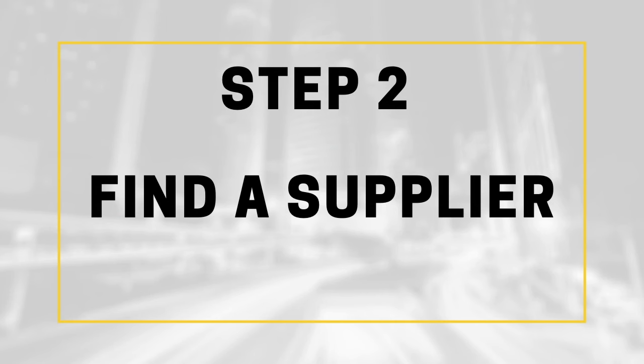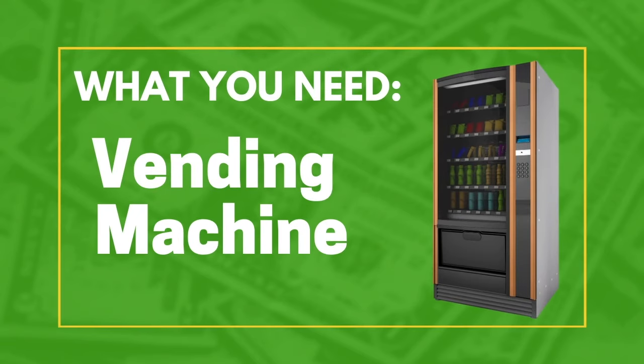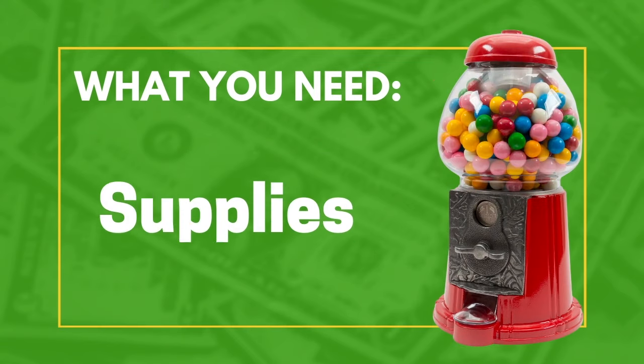When you start a business like this, you're going to need two things: one, a vending machine, and two, supplies to fill it up. If you plan on growing this business, please find a supplier who you can buy in bulk from. You'll get all of your supplies for much, much less, which means more profits and money for you.